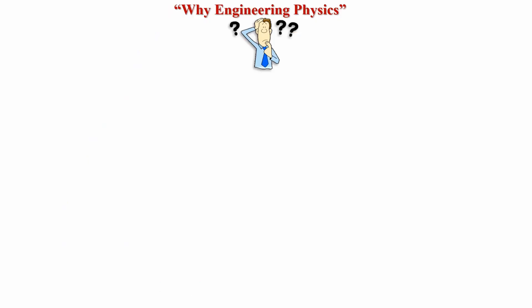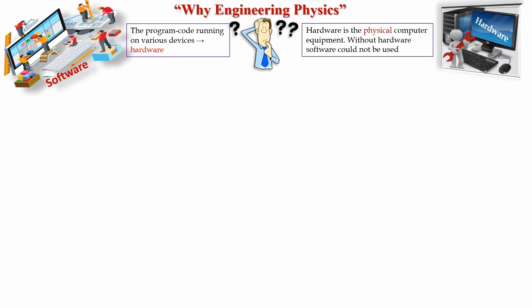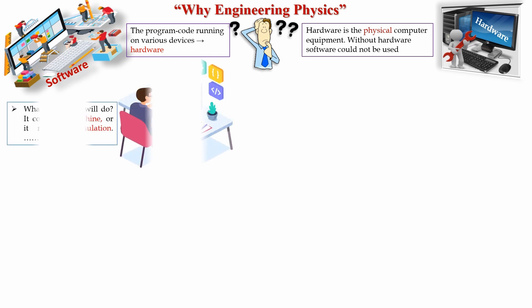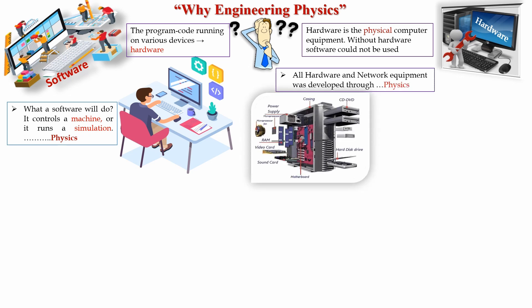Why is engineering physics important for computer science engineers? The program code runs on various devices, and these devices are hardware. Hardware is the physical computer equipment — without hardware, software could not be used. Software controls a machine or runs a simulation that is explained by physics. All hardware and network equipment was developed through physics.